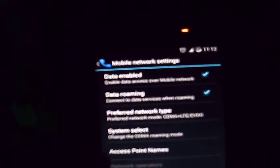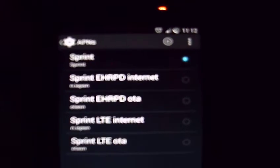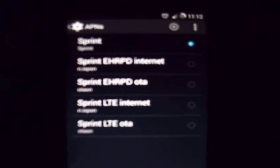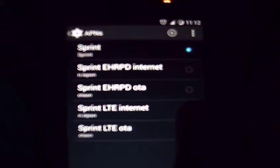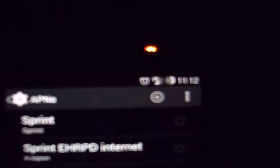And then you want to go into Access Point Names. By default the top one, which is just Sprint, is selected. Notice there's a bunch of other ones here. Now we want to select the LTE Internet option, and notice the second I select it, it shows LTE. It's real hard to make out, but I've got LTE now.